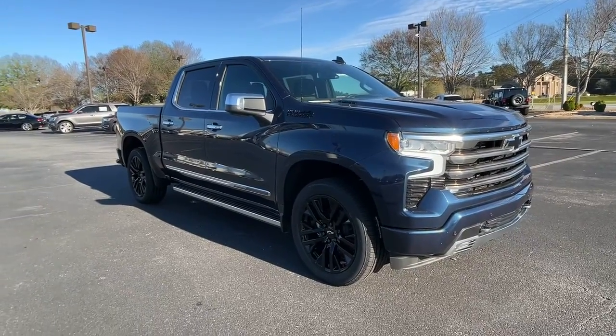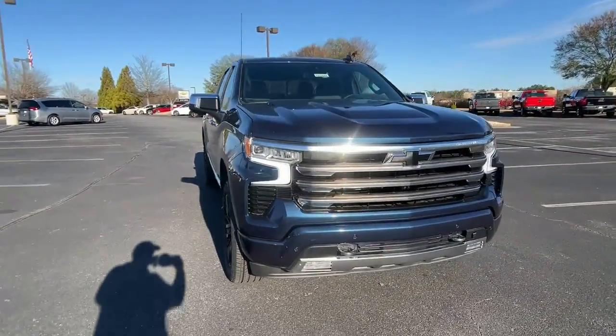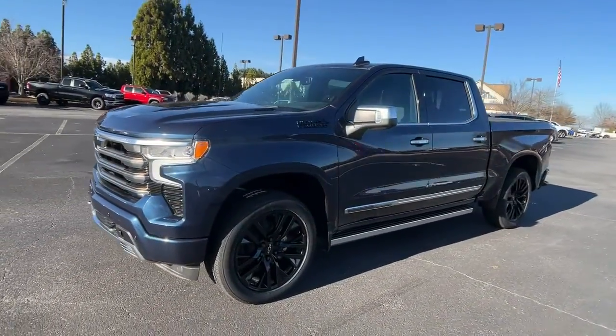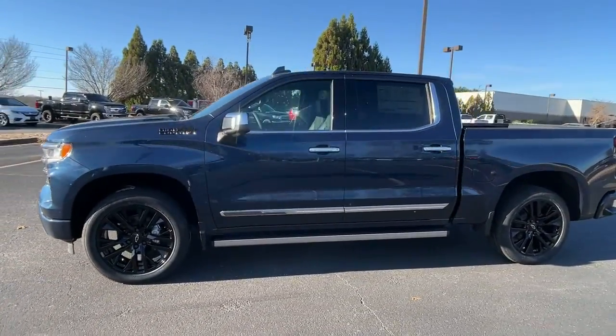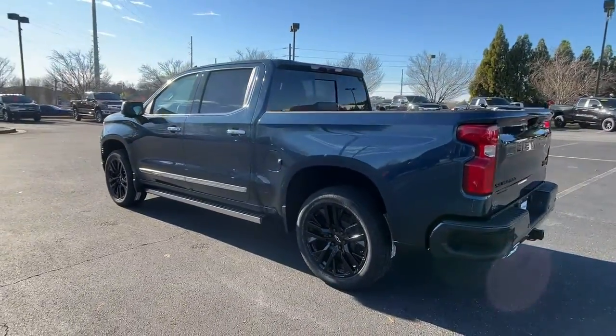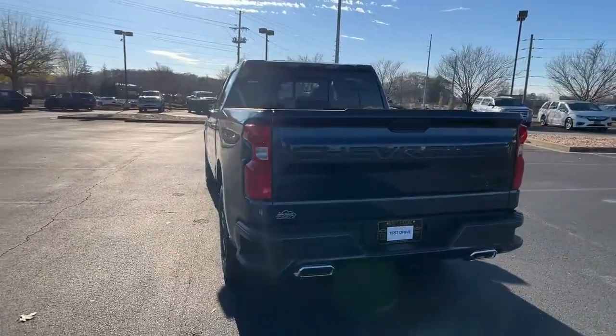Your next car could be the 2022 Chevrolet Silverado 1500. The Silverado 1500 is the full-size pickup that blends a spacious, quiet cabin, technology that keeps you connected, smooth handling, and the toughness you need for all your projects.